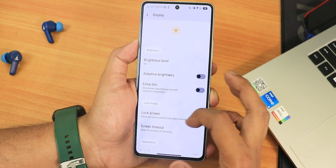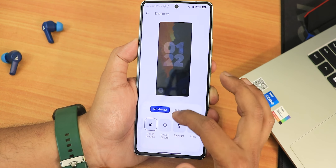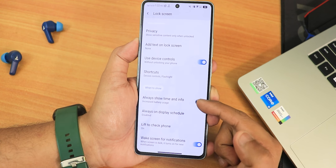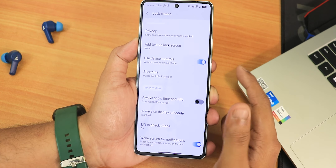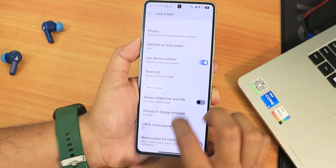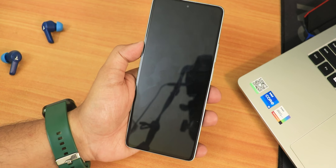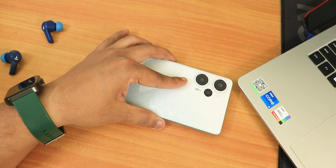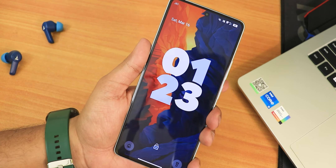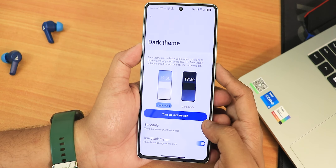In display settings there's brightness, auto-brightness, and extra dim. Lock screen has device controls and customizable shortcuts. Always-On Display is available but you enable it via the 'Always show time and info' toggle rather than a quick settings toggle. There's AOD scheduling, lift-to-check-phone (which goes straight to the lock screen), and wake-screen-for-notification. Lift-to-check-phone works — picking up the device goes straight to the lock screen.